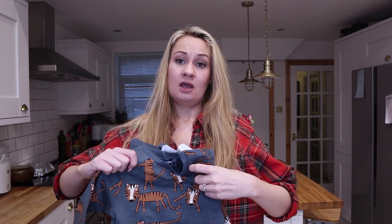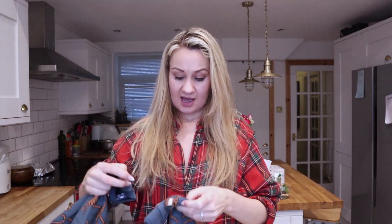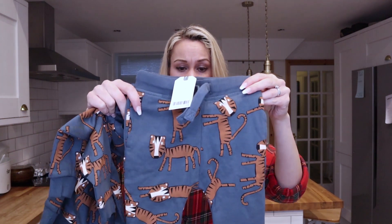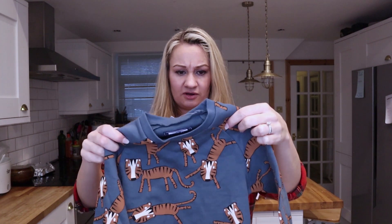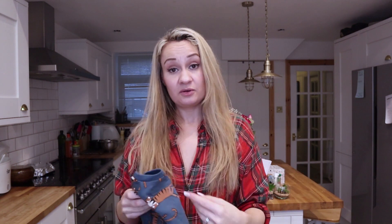First things first, starting with Next — I bought this little tracksuit: a tiger jumper and matching joggers in a sort of teal colour, and these were £8 each. I really like this cartoony little print, and you know I love dressing him in a matching tracksuit, so that was always going to be a win.